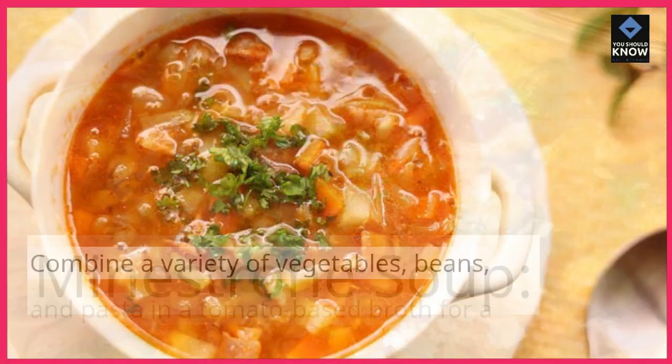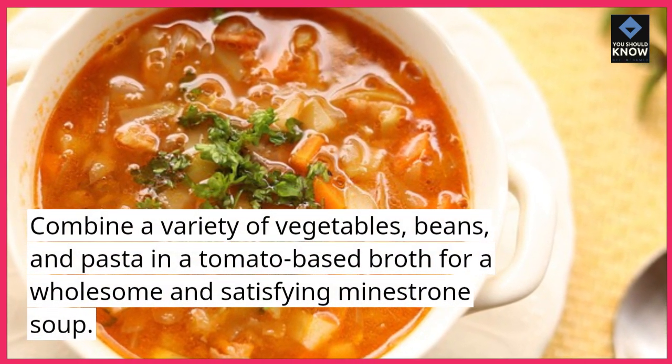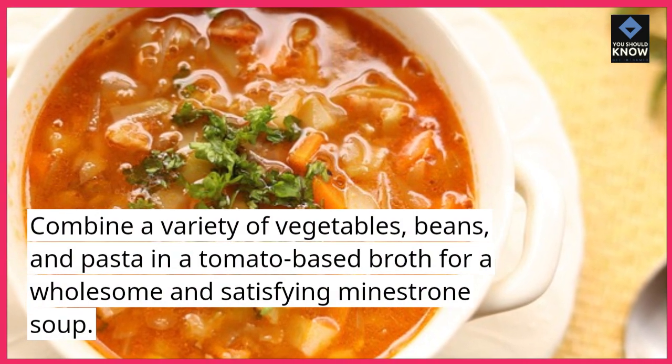Minestrone Soup. Combine a variety of vegetables, beans, and pasta in a tomato-based broth for a wholesome and satisfying minestrone soup.